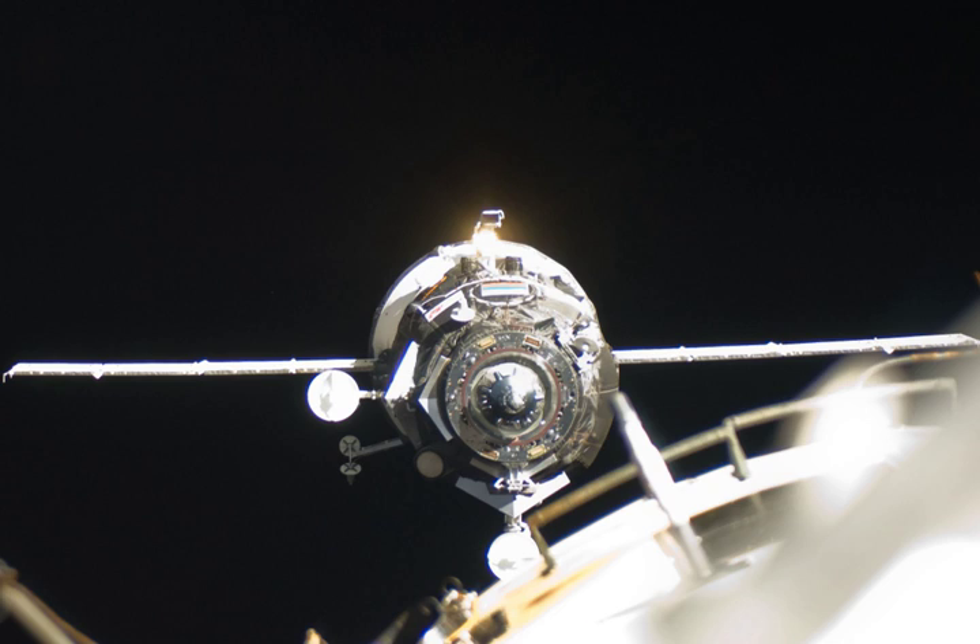Progress M11M docked with the Zvezda service module of the space station at 16:37 Greenwich Mean Time on 23 June 2011. The docking occurred 245 miles above eastern Kazakhstan and under monitoring of the Mission Control Center and the station crew, after the Progress ship approached the station on autopilot. The docking was monitored by the Mission Control Center in Moscow and the station Expedition 28 crew.